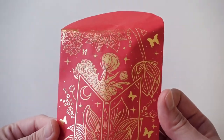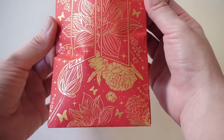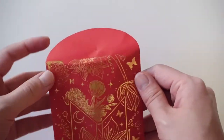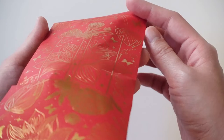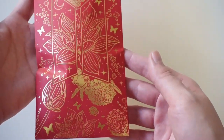Oh my gosh, guys, take a look at how pretty this is. Oh my gosh, wow — I think I'm going to frame this. Oh my gosh, there's a lot here. This is so pretty, my goodness. And I love the colors on here — look at the details. Oh my gosh, it's so pretty. Wow.